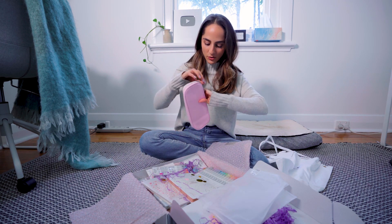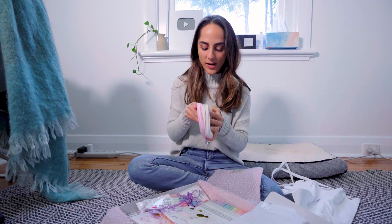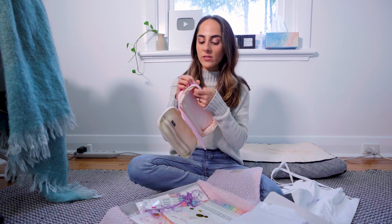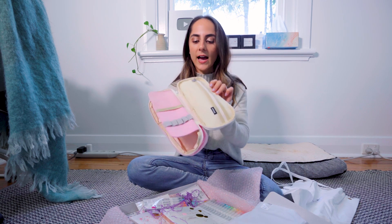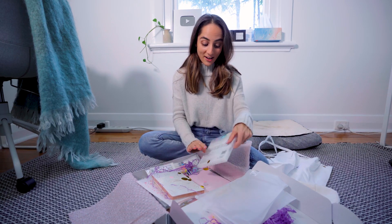Oh, a pencil case! I love anything to organize my stationery, so hopefully you guys will enjoy this. This is great — it's got two zips. I will say I was very impressed with the ginormous range of stationery on their website. I'd never heard of Stationery Pal before until now — I can't believe it. This is really handy to organize your pens and erasers.